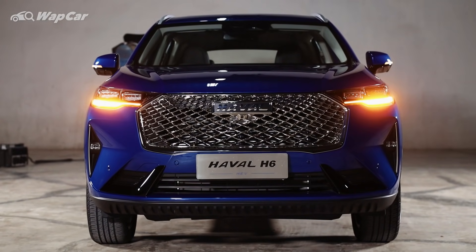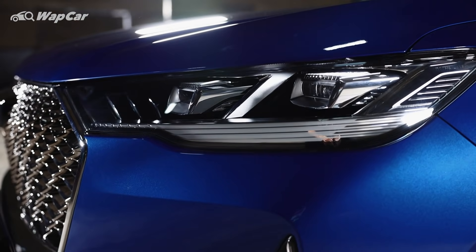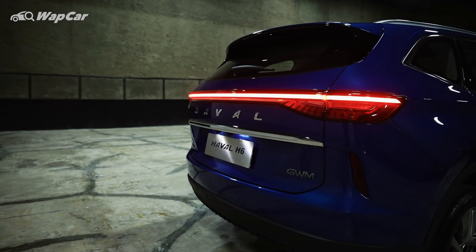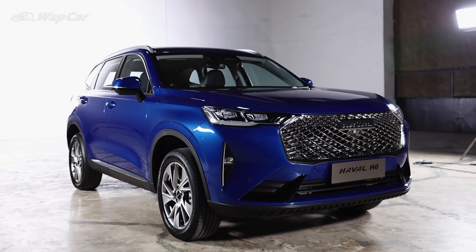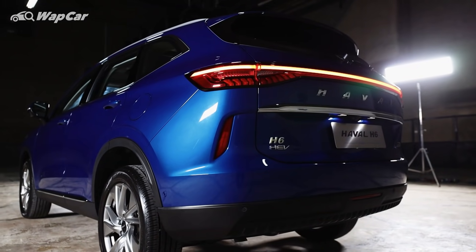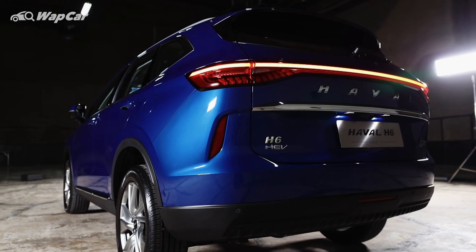The H6 offers great value for money, high-tech features, lots of variant choices, and good reliability. If you're in the market for a C-segment SUV without breaking the bank, the H6 is the default choice in China. The Haval H6 is now in its third generation and recently made its ASEAN debut in Thailand. This car you're seeing here is the H6 HEV variant, which made its world debut at the Bangkok Motor Show.